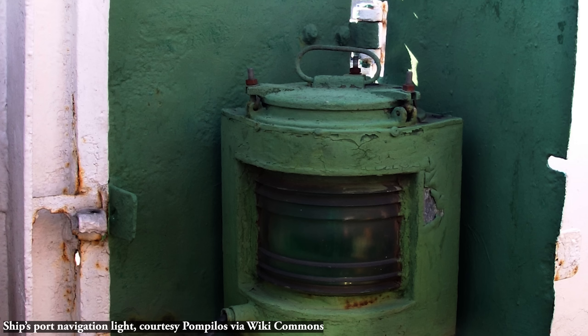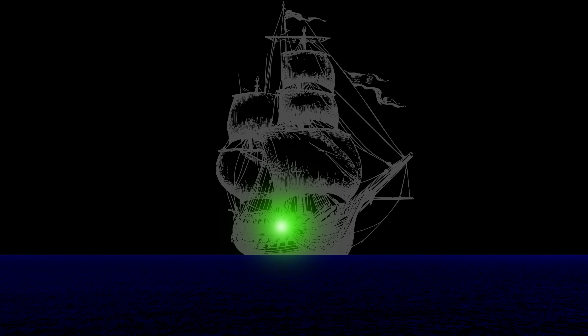But there was still a problem. If you looked into the darkness and saw a green light, you'd know the ship would be heading left to right. But without more visual clues, you'd be in for a surprise — because if we lighten things up a bit, you'd see that the ship is actually kind of on a collision course with you. So more needed to be done.